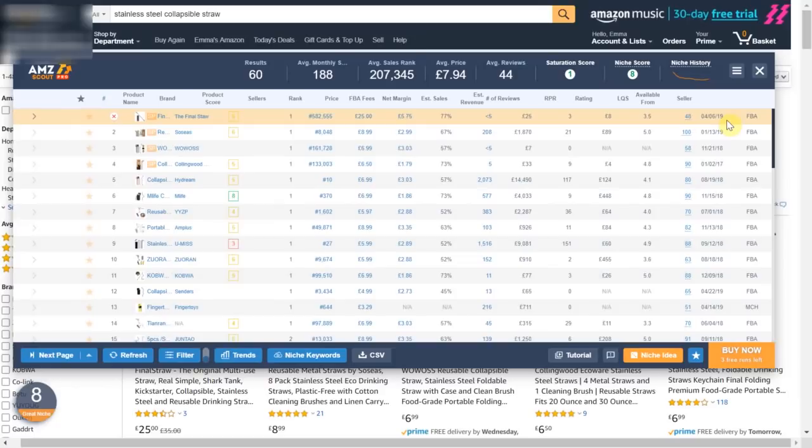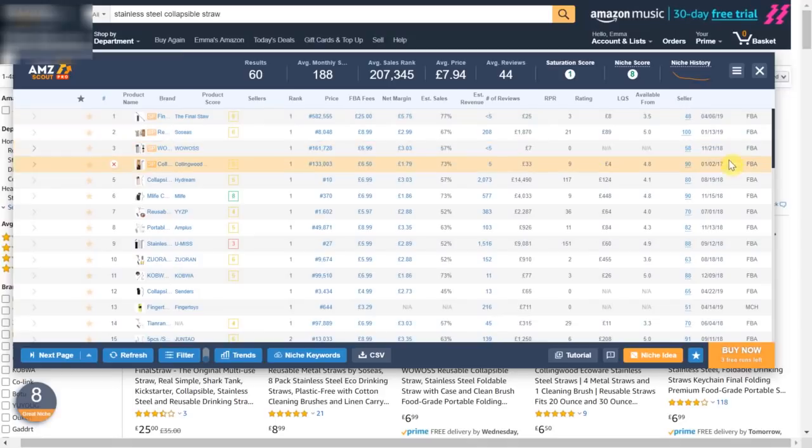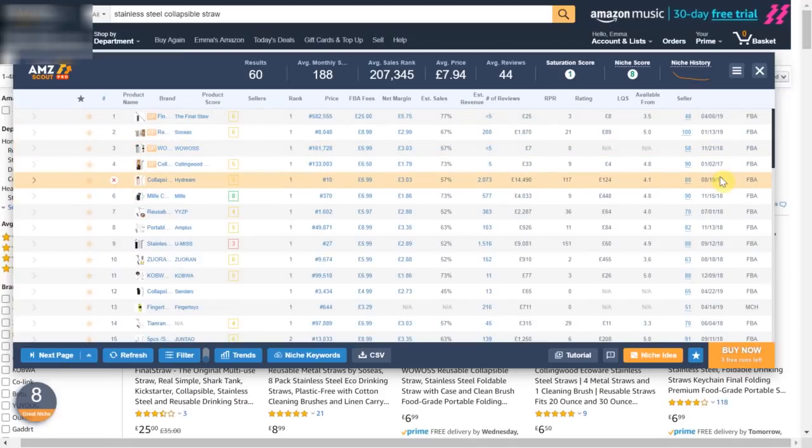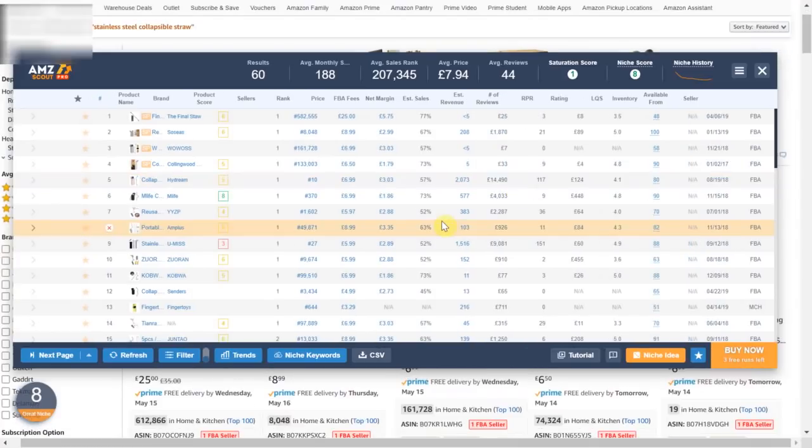Additionally there is a column for when the products were originally listed. Most of these are fairly new as they were listed last year. Such as this one here which was listed in August and is already making over 14k estimated revenue per month which is well over £160,000 per year. It is not very common for people to share the private label products they have found, however I hope you appreciate it as it is quite important to show you the product so that I can show you the exact data so you can start to understand how the tool works.